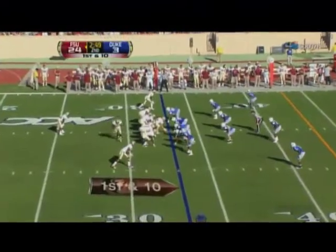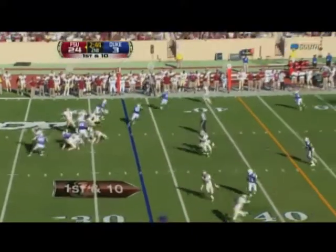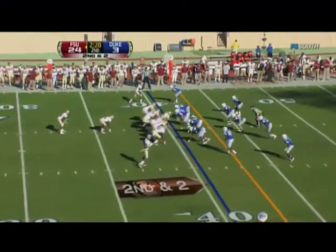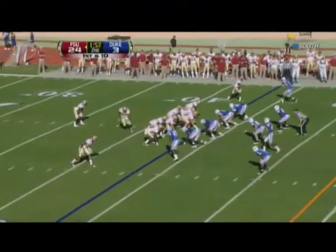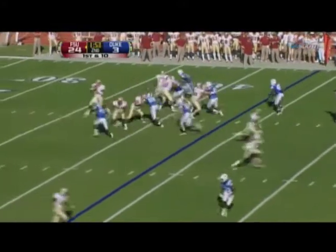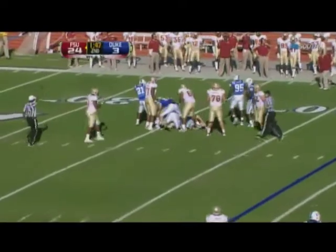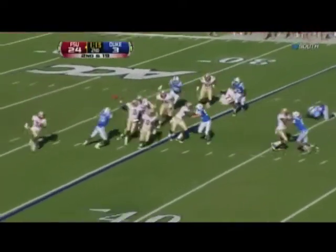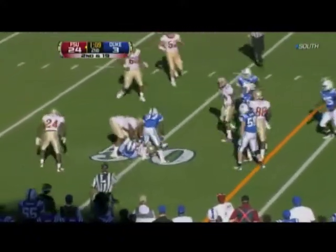Throughout this Florida State offense with EJ Manuel on the field. First down and ten, Manuel — quick trigger, still on target. They can keep him in the pocket and he can be very effective there as well. He's thrown for over 200 yards already. Seminoles on the move at the 43. Blitz is coming — Manuel sacked again, second time Duke has been able to get him. Option, Manuel, the pitch — great block, a creative pitch to Jermaine Thomas.